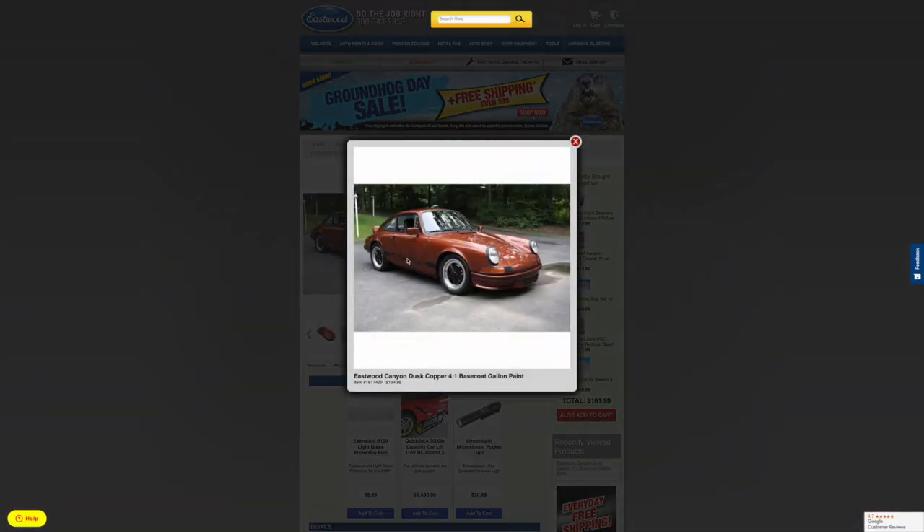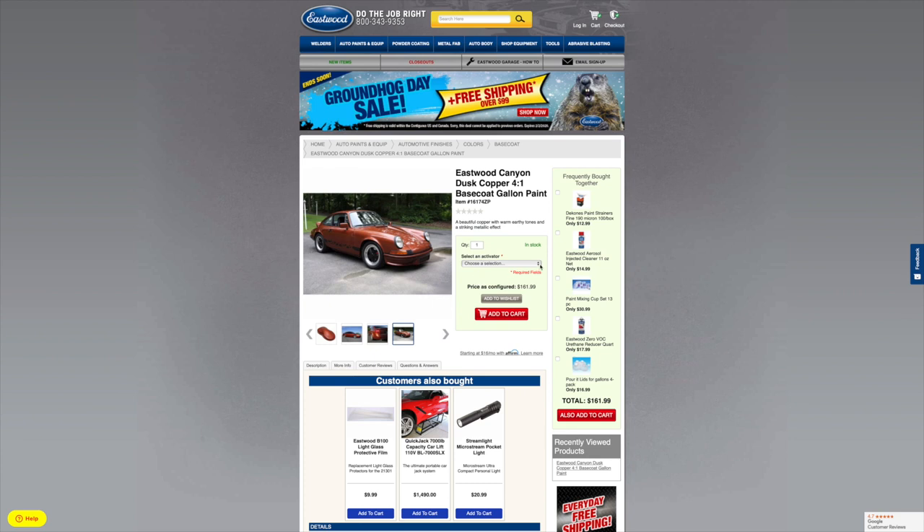I'm a huge Porsche fan, and this color is just flipping awesome with the black graphic and stuff like that. So this is what kind of threw me over the top. Now this pricing — we're going to do a fast look. You're looking at $194.98 for the paint, which is really reasonable.